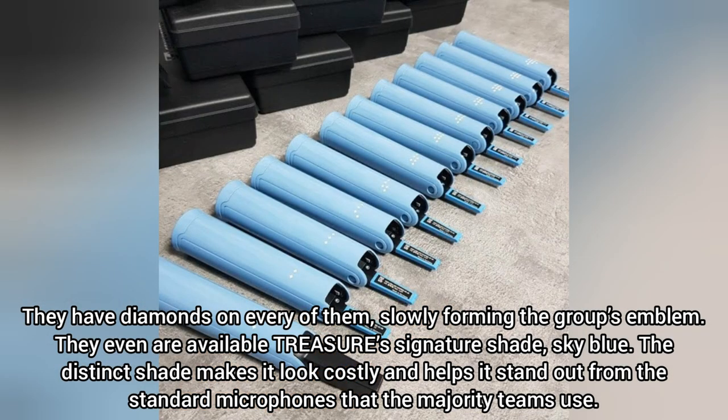They even come in Treasure's signature shade, Sky Blue. The distinct shade makes it look expensive and helps it stand out from the standard microphones that the majority of groups use.